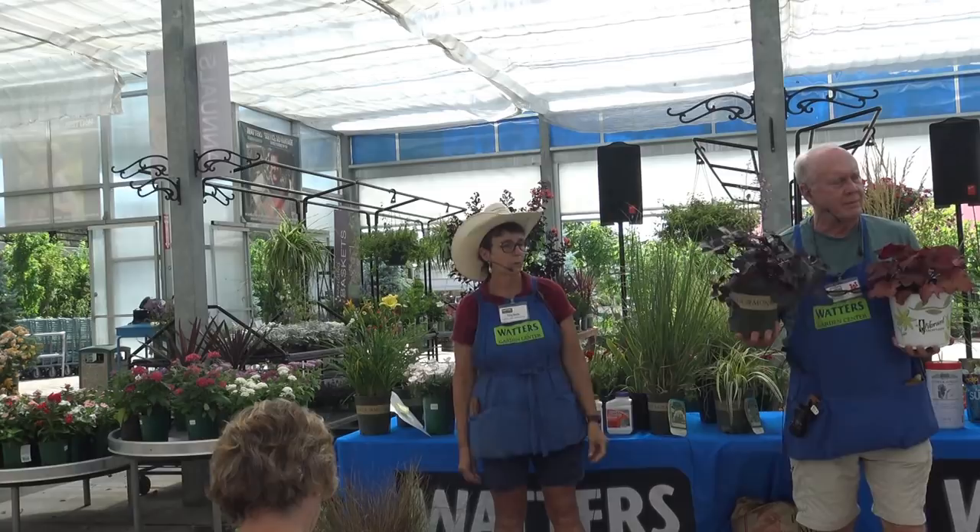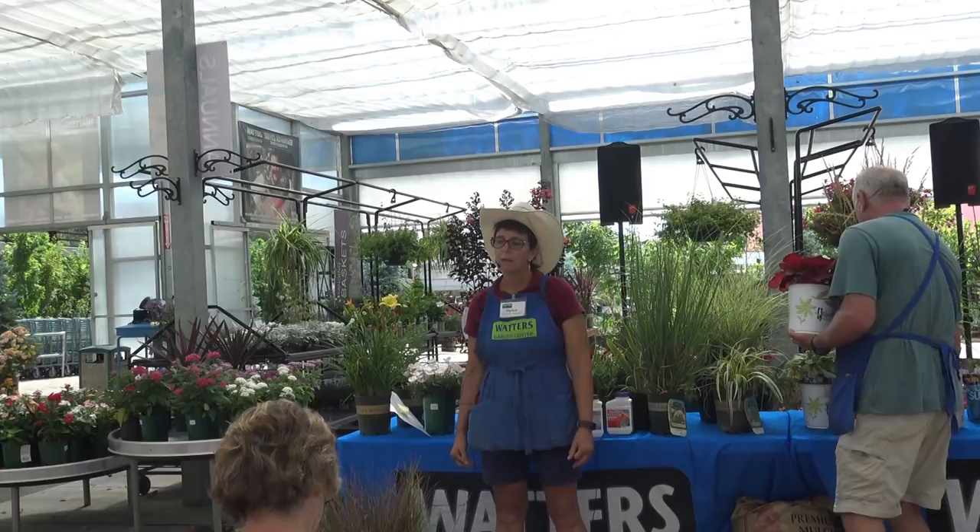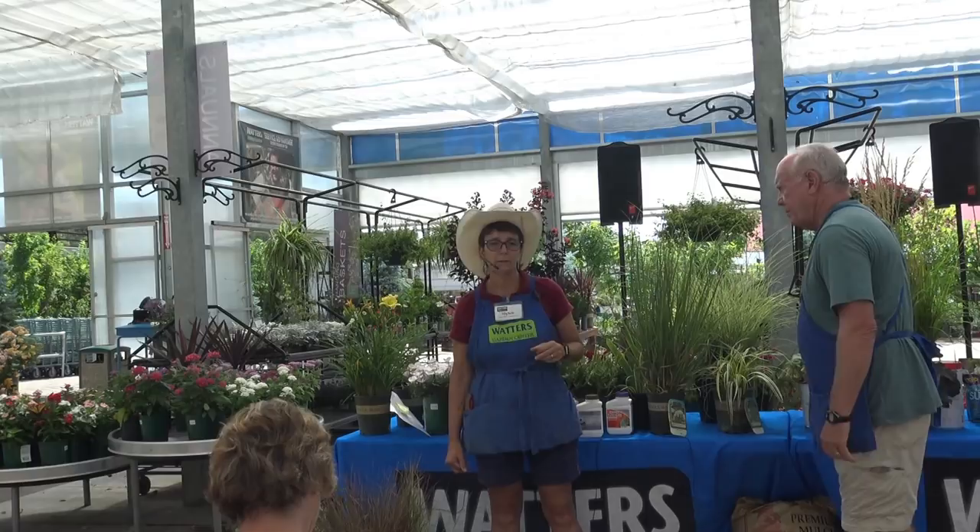The heuchera flowers aren't very spectacular but you can't beat that leaf color. As for pests, they're not bunny resistant — if you have bunnies, they may not be your right choice unless you're fenced in. The only insects I've seen are snails — if you keep that area moist, snails tend to munch on them.